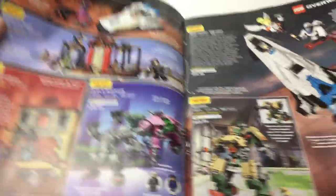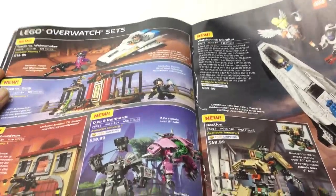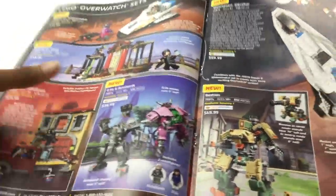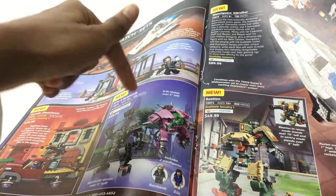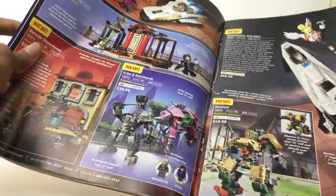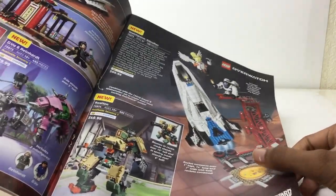Lego Overwatch sets — yeah, I've been excited for this. Tracer vs Widowmaker — cheap set, I'll probably get it. Cheap set, I'll probably get it. Cheap set, I'll probably get it. I love Diva's Mech, which was in a $15 set — a lot of people have said that. It's just such a unique build, though they're very much oversized compared to figures. Buildable Bastion, $50 — I don't think so. That's another big set — Watchpoint Gibraltar I think.